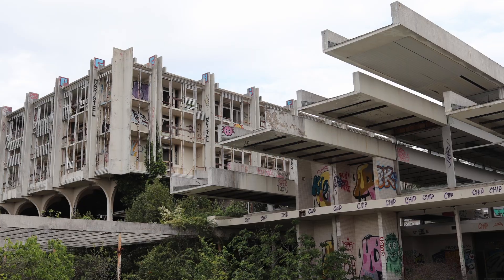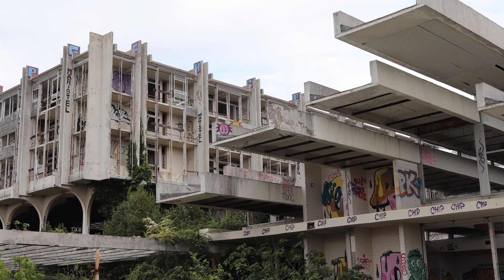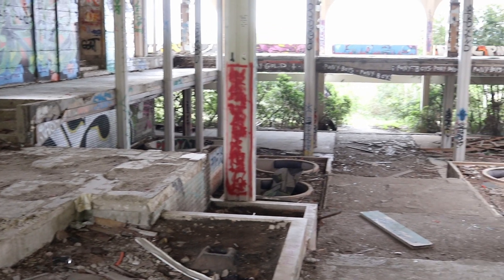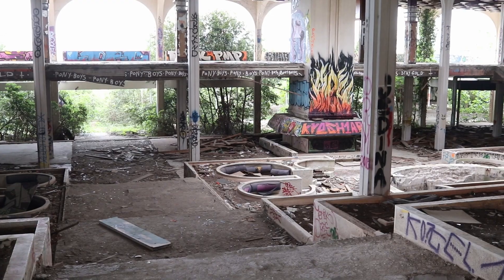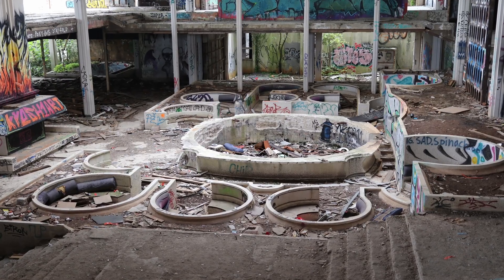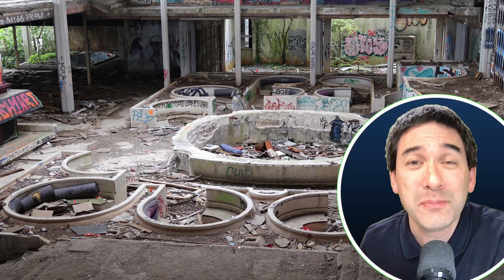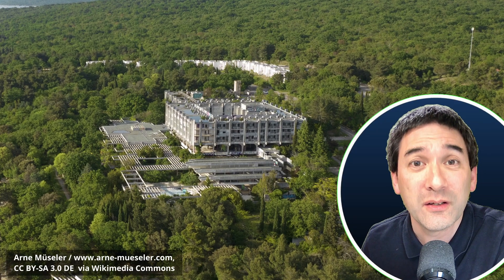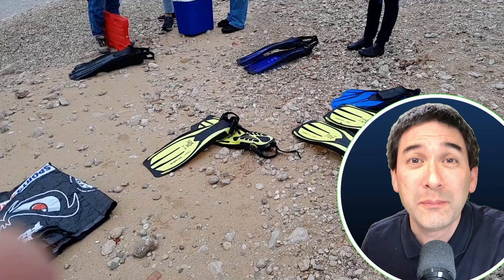Let's first talk a little bit about this hotel and why I am in Croatia in the first place. This hotel is one of the famous lost places in Europe — a well-known abandoned hotel that is freely accessible to the public. I visited this place because a few days ago I came to Croatia with a couple of students to do a marine biology workshop.